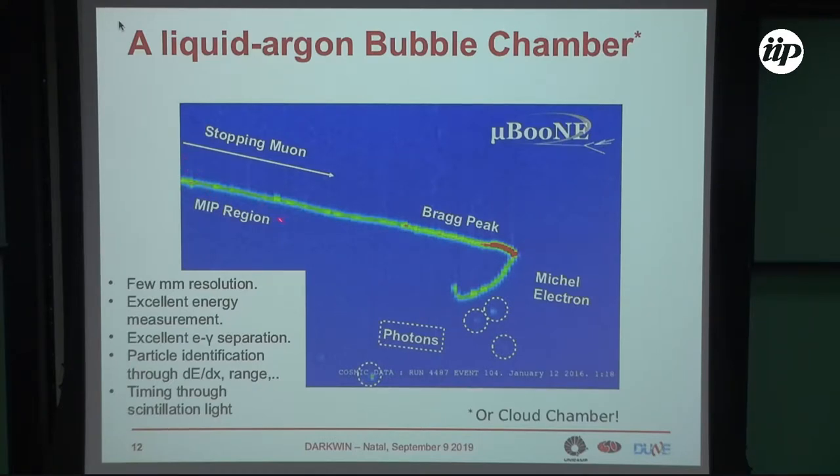This is a stopping muon. There is always a joke that liquid argon is not blue, and we show later that is not the case. This is shown in color code, where red means higher energy release. You see that the muon loses energy, then the energy loss increases — this is the Bragg peak. Then the muon decays — you see the Michel electron and photons emitted during the annihilation. A lot of details, a lot of physics — also basic physics — which can be done.